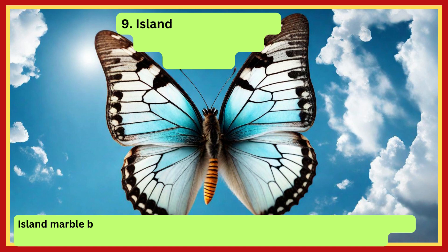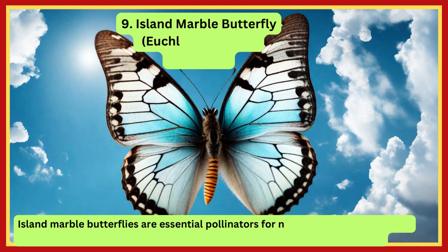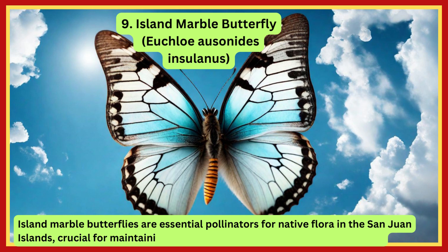Island Marble Butterfly. Island Marble Butterflies are essential pollinators for native flora in the San Juan Islands, crucial for maintaining biodiversity in these distinctive ecosystems.